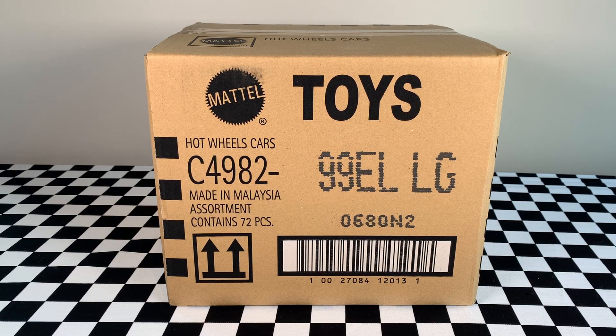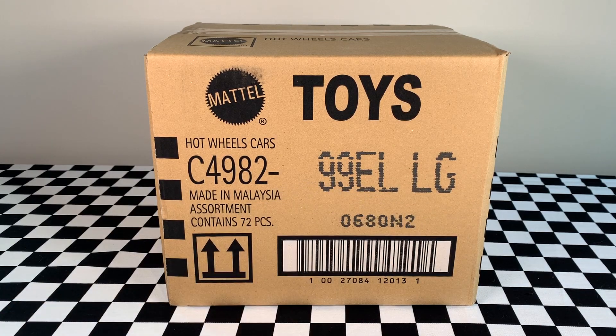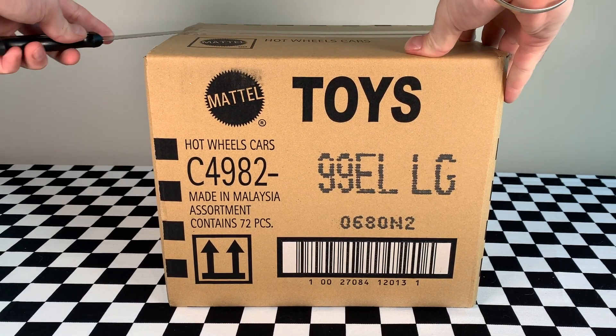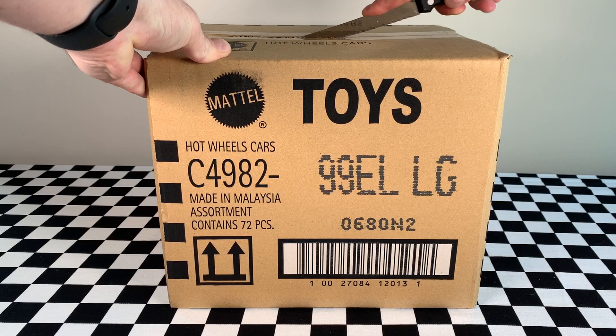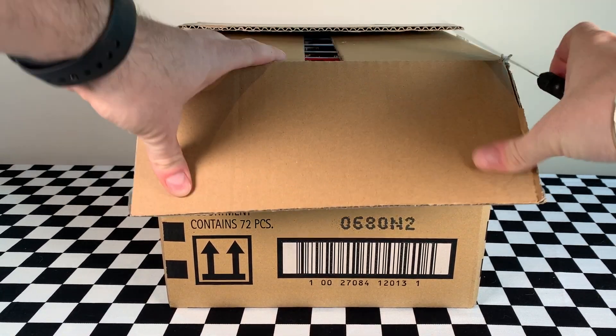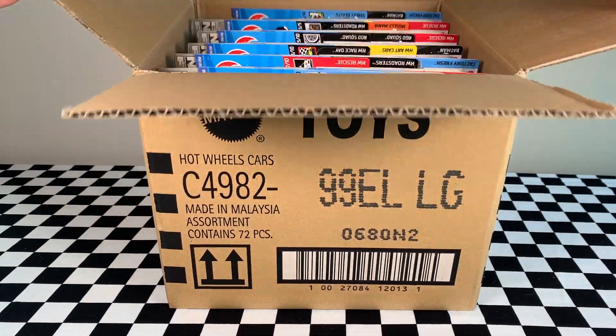Hey everyone, it's Chris here from the Hot Wheels Garage and today we are opening up the 2020 L case from Hot Wheels. Smash that big thumbs up and most importantly, don't forget to subscribe so you become part of the Hot Wheels Garage crew. We get all of our cases from Grana Toys — we have a subscription with them and they post them out as soon as they arrive, so jump onto their website, link in the description below, and check out their online store.